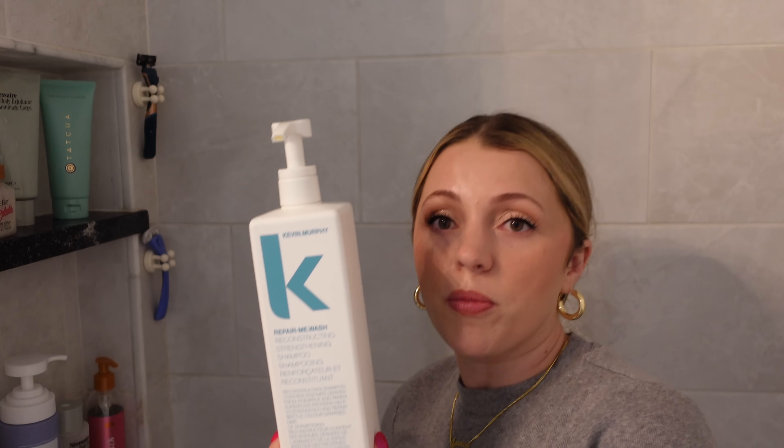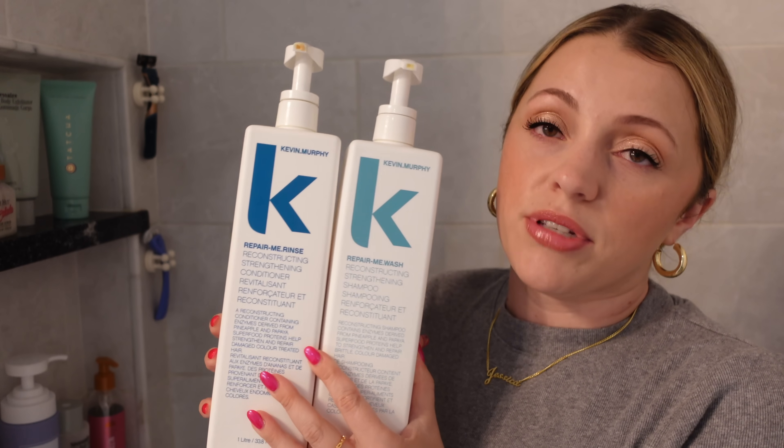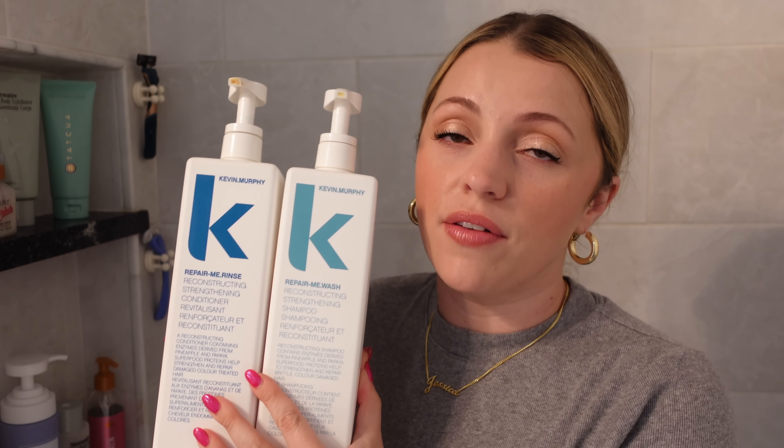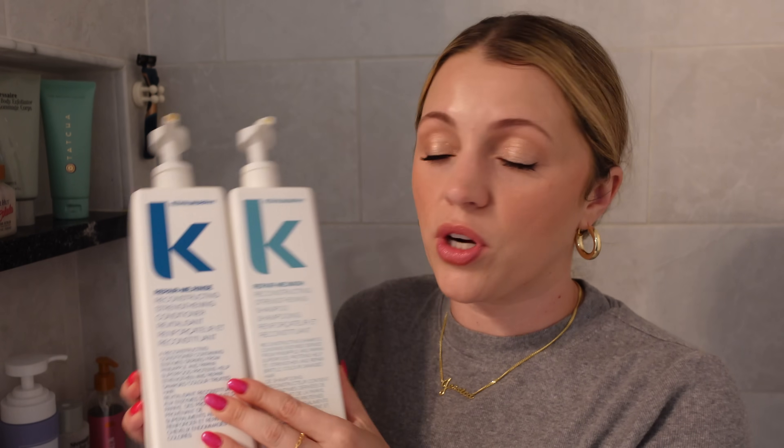My go-to shampoo and conditioner is the Kevin Murphy Repair Me Wash and the Repair Me Rinse. I was introduced to these at the salon I go to. The smell is amazing and I absolutely love them. I barely need a detangler — when I use just this standard conditioner, the tangles just rinse right out. It's safe for color-treated hair. I ended up buying a liter of each because I love them so much. It can get pricey, but nothing I've tried from Sephora or any of those expensive brands has compared to it.